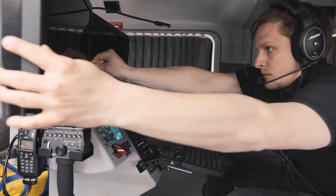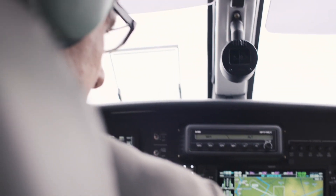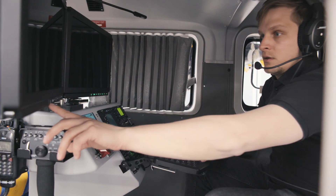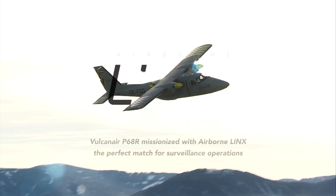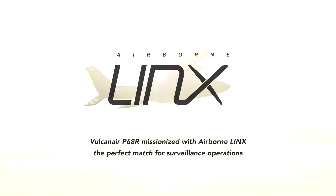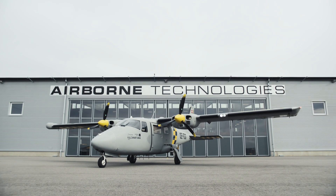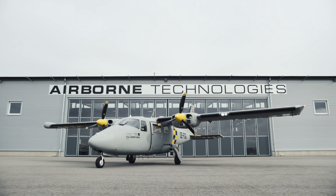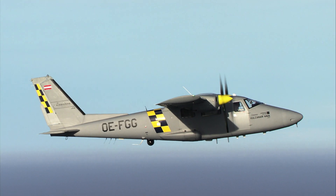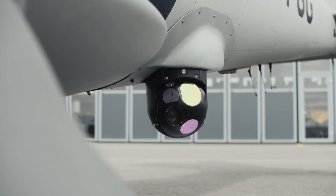Airborne Lynx and the Vulcanair P68 is the perfect match for surveillance operations. Airborne Lynx fuses all critical sensors and communication systems on board of any fixed or rotary wing aircraft. The Vulcanair P68 is an effective surveillance platform with its high wing and retractable gear design that guarantees optimum views for both camera and crew.